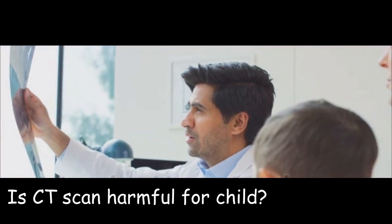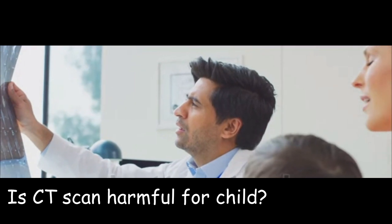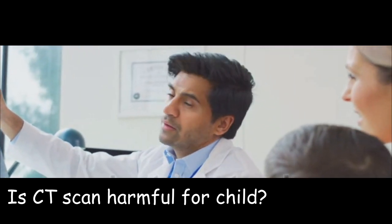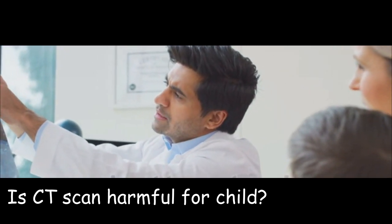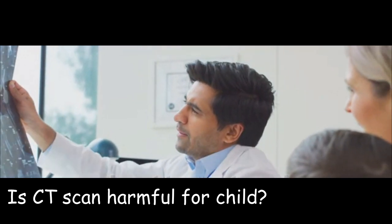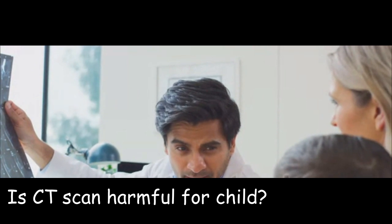Is a CT scan harmful for a child? CT, or computed tomography, scans are a common diagnostic tool that uses x-rays to create detailed images of the inside of the body. CT scans are generally considered safe for adults, but the potential hazards for babies may be different. Some of the hazards associated with CT scans in babies include the following.